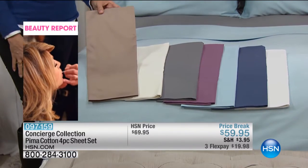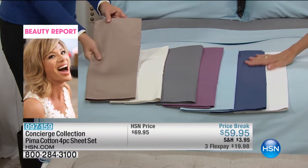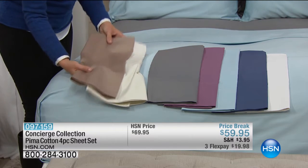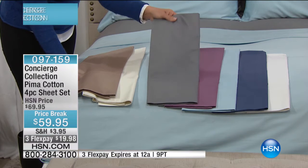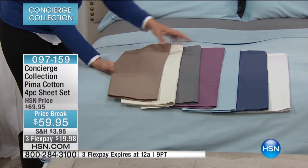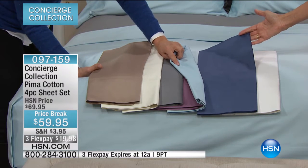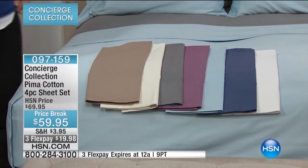Look at the colors. This taupe is beautiful. These are mercerized, so you get that soft sheen from them — you can see the quality and you can feel it. We have the ivory, the beautiful charcoal — just the perfect amount of gray, not too dark, not too heavy. Then we have lavender, the light blue on the bed. Look at this denim — I love this denim. Look at the sheen on that. They're stunning. And then next to that, the white — beautiful pairing.